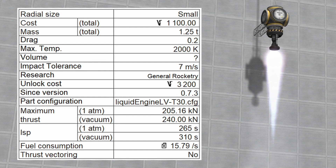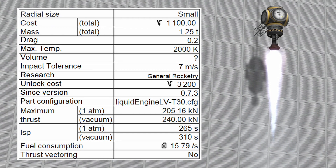The LVT30 Reliant Liquid Fuel Engine costs 1100 funds and has a mass of 1.25 metric tons. It has a maximum thrust of 205.16 kN at sea level and 240 kN in vacuum.